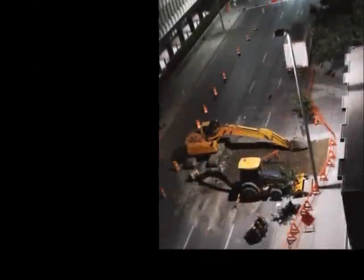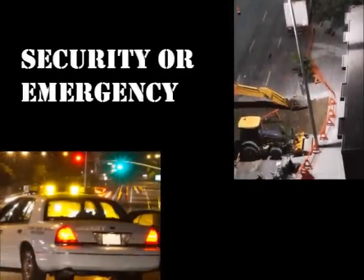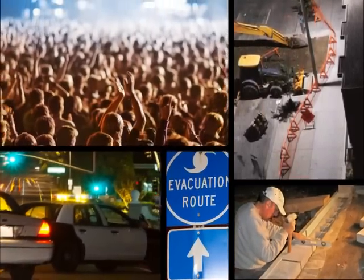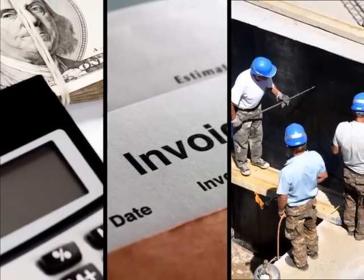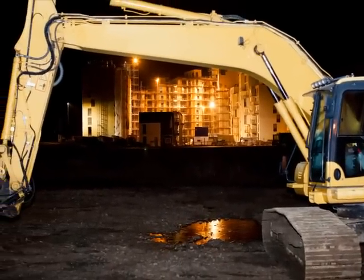When you need portable light towers for outdoor nighttime construction, security or emergency operations, special events, disaster recovery or other mission critical jobs, you don't have time to think about return on investment, operating costs, and labor requirements. You just need reliable light on demand to get the job done.